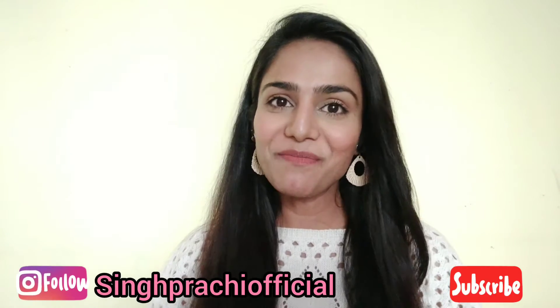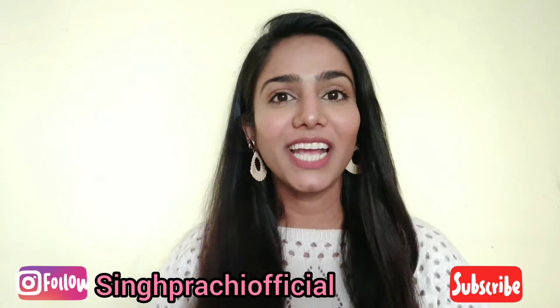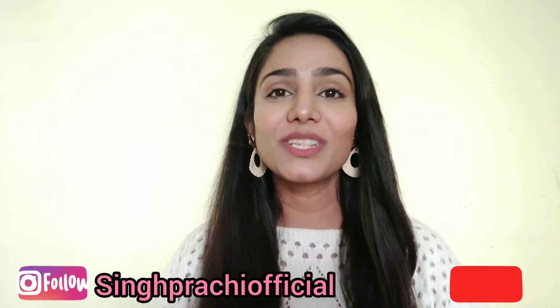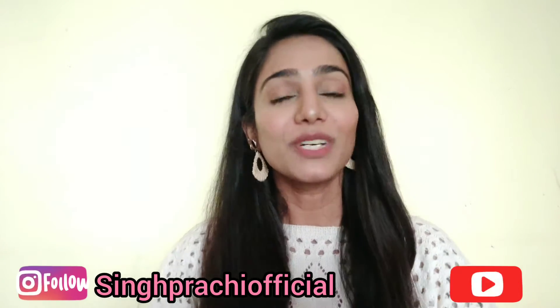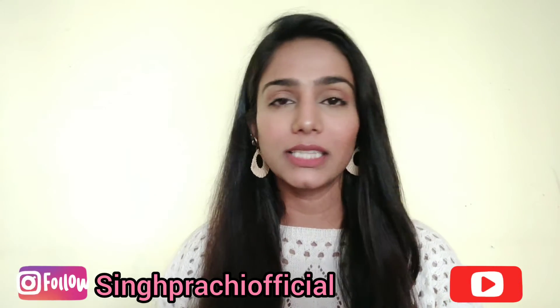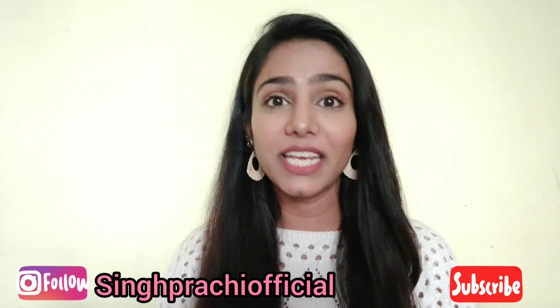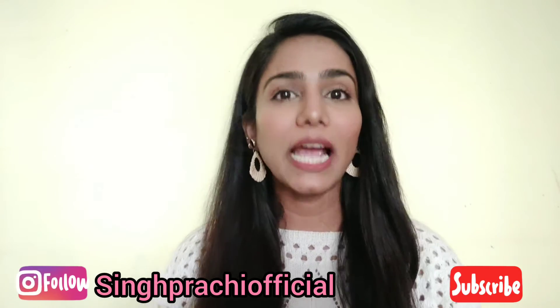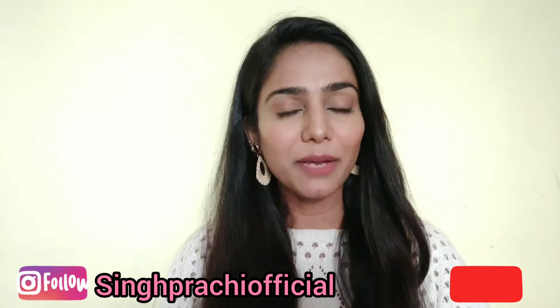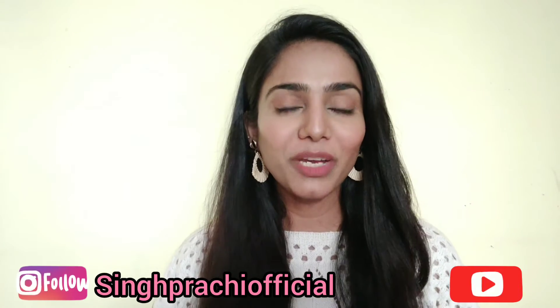Hey everyone, welcome or welcome back. I am Prachi and today I am very happy. Before starting this video, I want to thank each and every one of you for subscribing to my channel. My channel has 100 subscribers and that is the reason I am very happy, very excited. I want to thank each and every one of you — I am really grateful that you all have subscribed. It really means a lot to me.